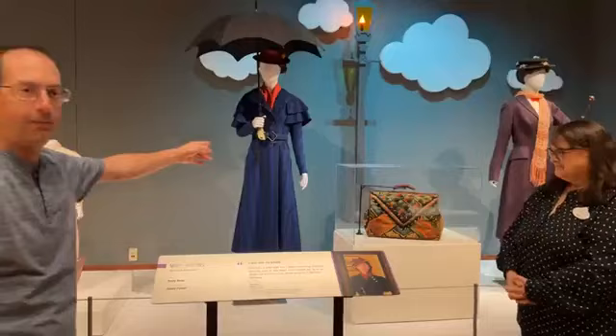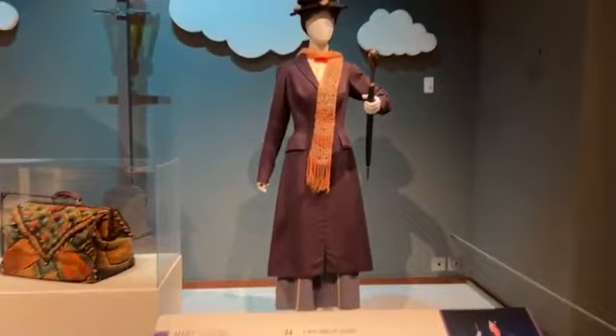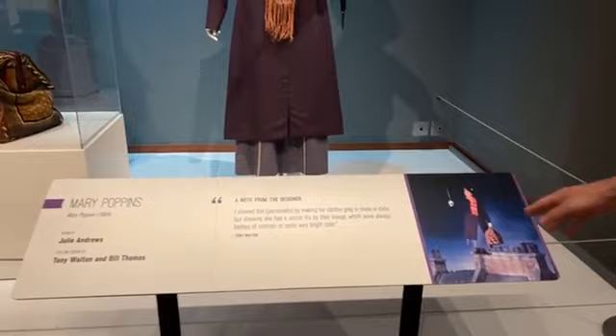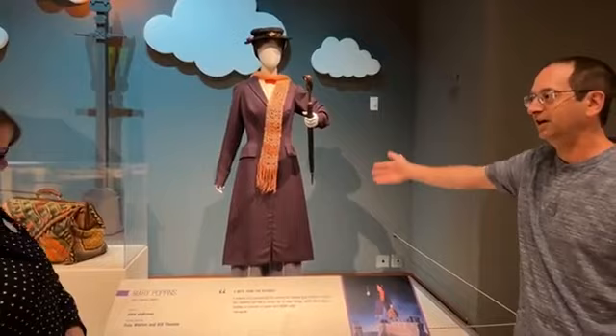We're in front of the original Mary Poppins — Julie Andrews — and the 2018 version with Emily Blunt. These are the real costumes they wore in the movie. The original Mary Poppins came out in 1964, and this is the oldest costume in the exhibition. It's Mary Poppins' traveling costume, worn by Julie Andrews when she flies in from the clouds. The exhibition also shows movie screenshots alongside the costumes so you get the perspective of what it looks like with the actors in the film.